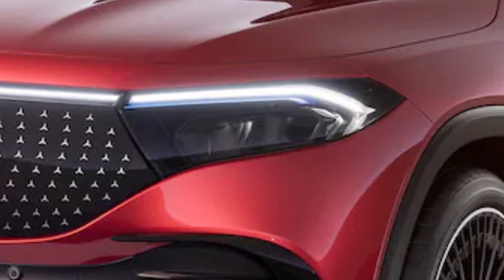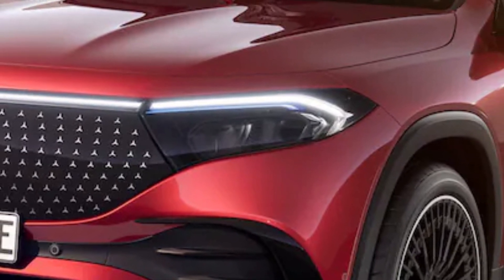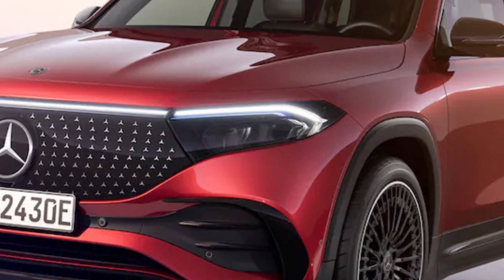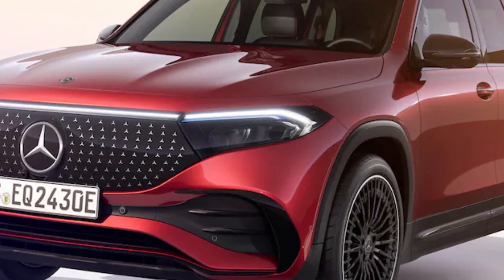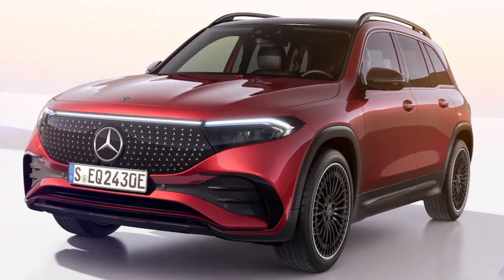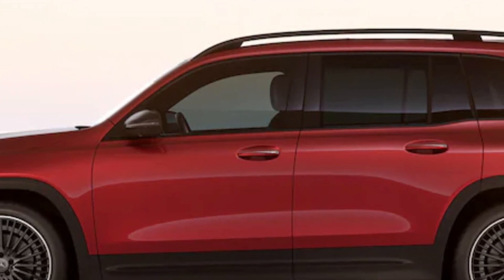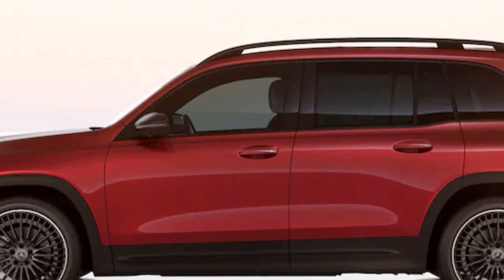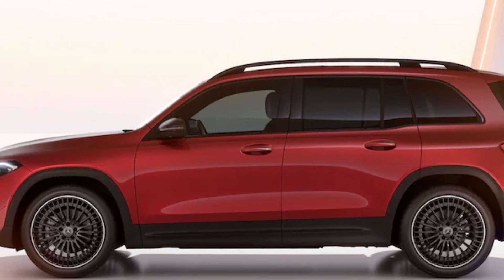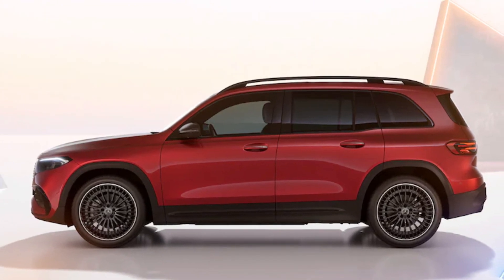Mercedes-Benz has given its EQB electric-powered compact SUV a mild midlife makeover. Upgrades include changes to the exterior styling and interior design, as well as updates to the vehicle's software to enhance the functionality of the MBUX system and slightly improve the driving range. The 2024 Mercedes-Benz EQB, along with its hatch-like sibling the EQA, are the best-selling electric cars in Mercedes' lineup, accounting for half the company's total worldwide sales of battery-powered vehicles.